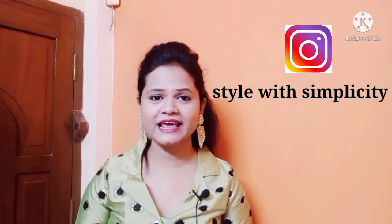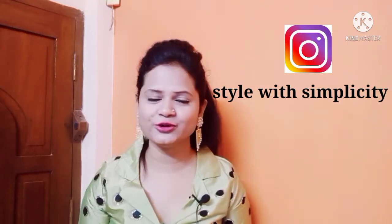Hey guys, welcome or welcome back to my channel. Today I am going to share a Flipkart haul with you which is very unique and very beautiful because it is in western type as well as ethnic type. So I hope it will be a very good haul. So guys, let's start with the haul.